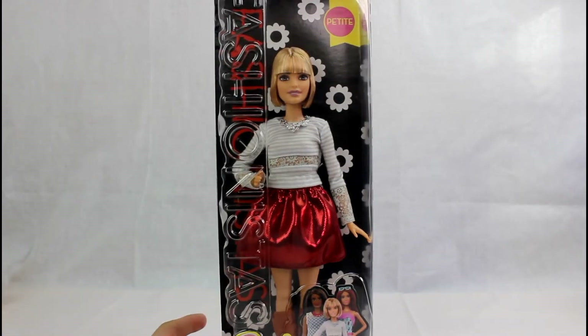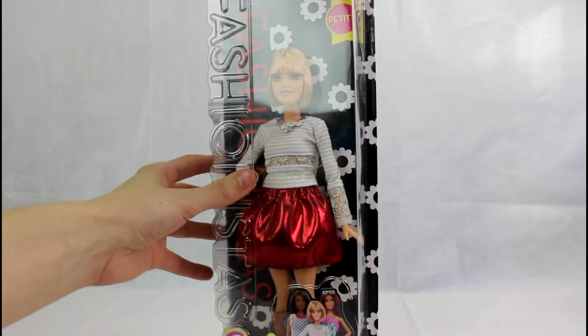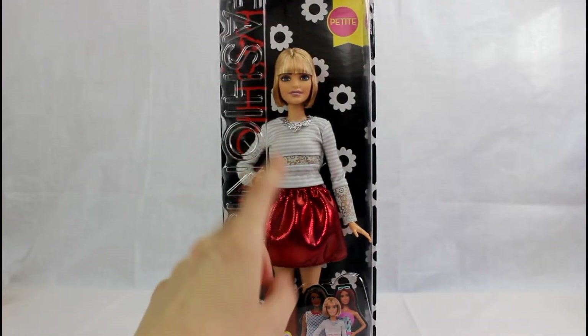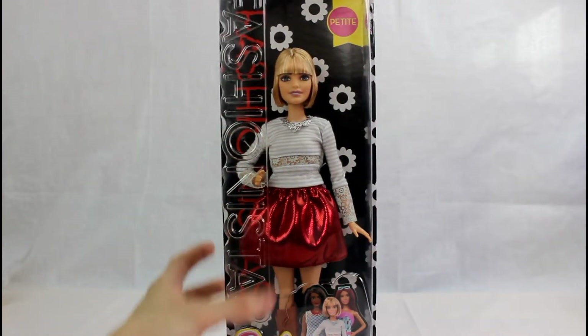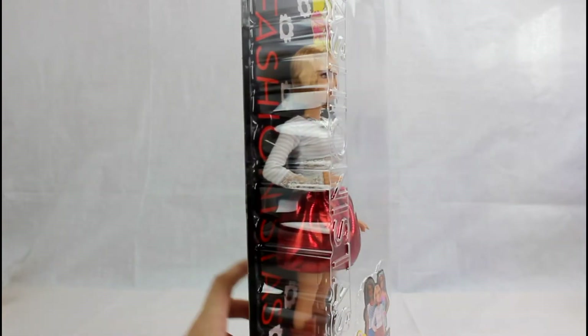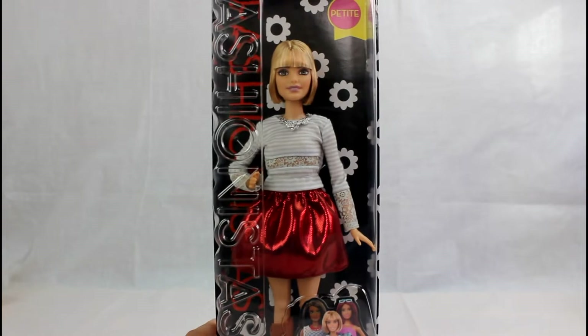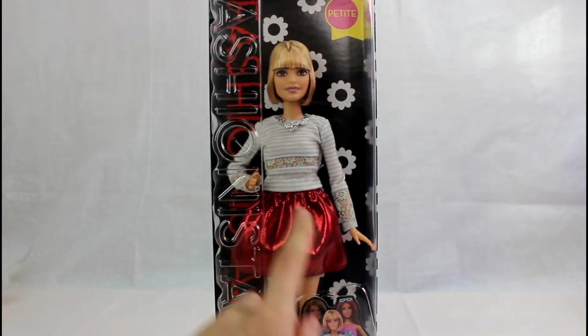Hey guys, today we are going to be unboxing one of the petite Barbies, the Fashionistas that just came out. I found this one at my local Target and I didn't think this one was going to come out for a bit of time. My sister keeps calling her the Taylor Swift Barbie because she looks like Taylor Swift, but I do love her outfit.